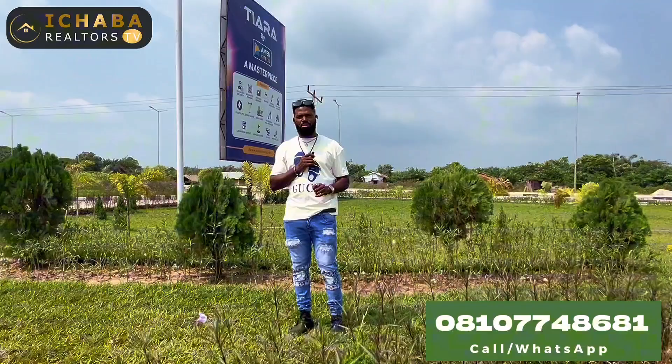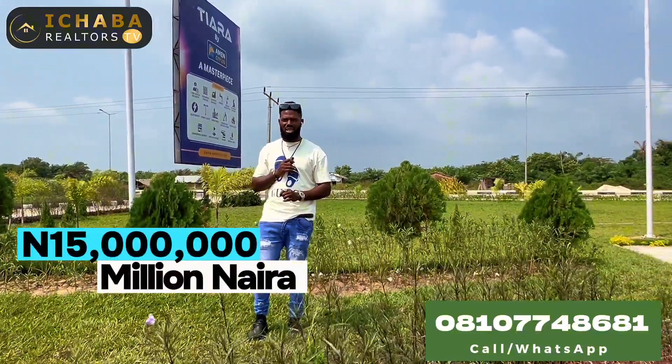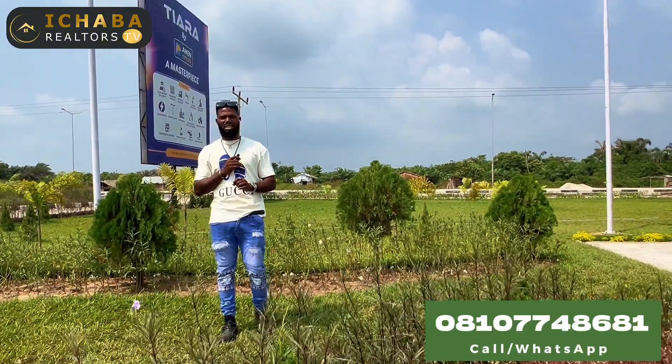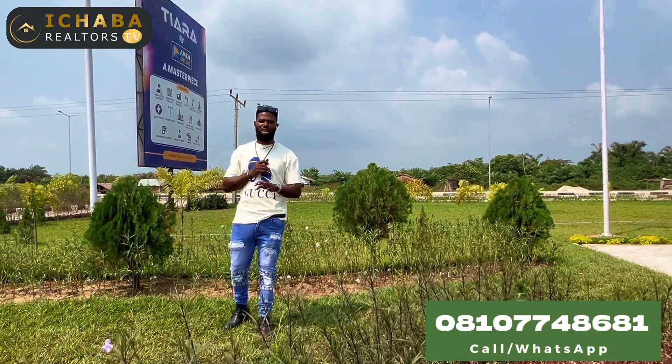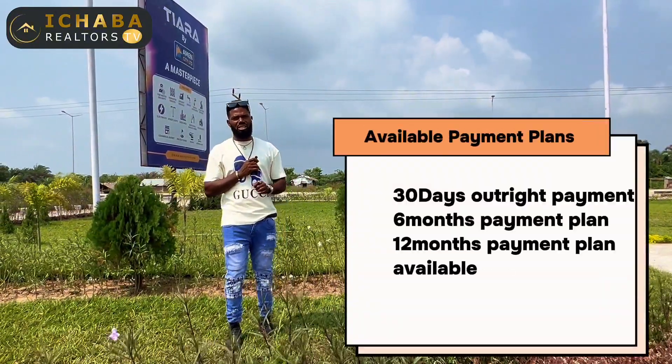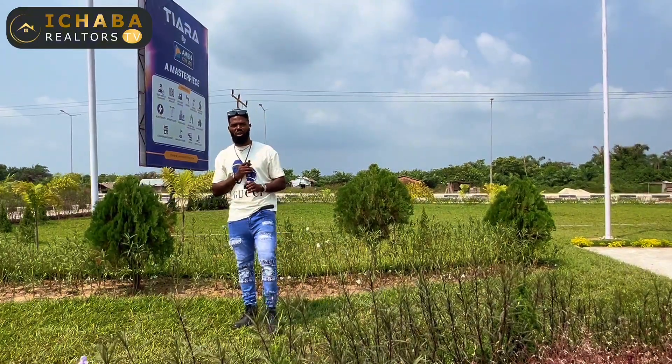Terra Estates 2.0 comes with an introductory price of 15 million naira for 500 square meters. An initial deposit is 3 million naira. You have the opportunity to spread your payment across 12 months. 30 days is considered outright. 6 months is available and 12 months is also available.